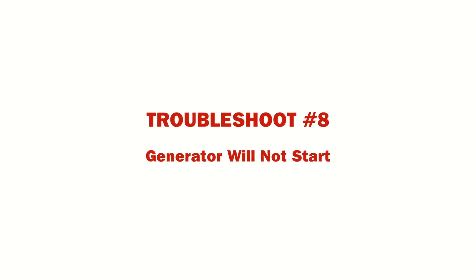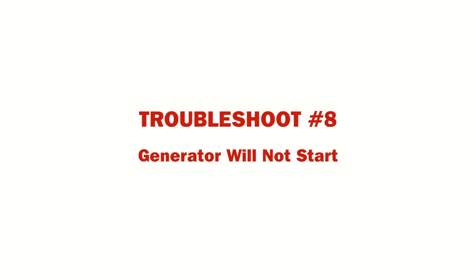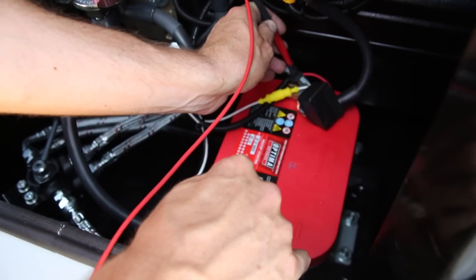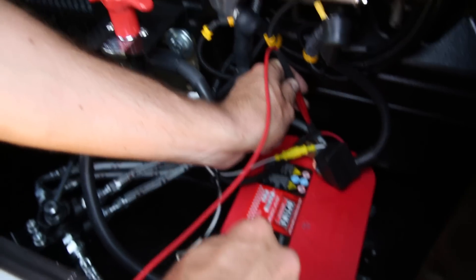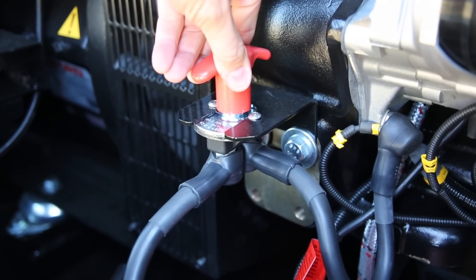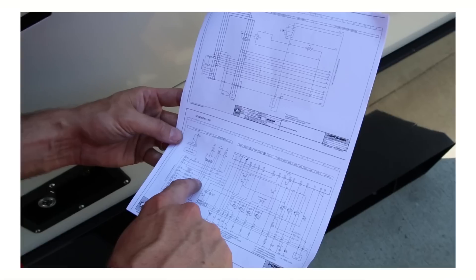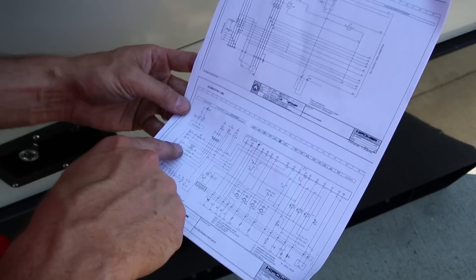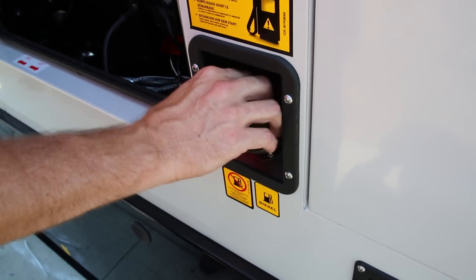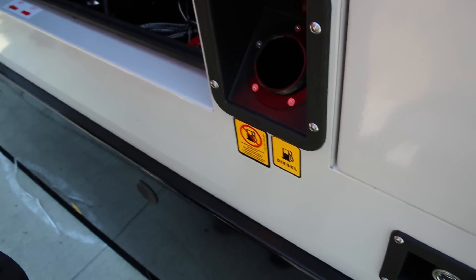One of the most common service calls is regarding the generator not starting. Most reasons for failure to start are the simplest and easiest to fix, such as low battery voltage. The battery should be checked, recharged, or replaced if found to be faulty. If the battery is okay, check if the battery disconnect switch is in the proper position. Check the fuses after referring to the wiring diagram in the owner's manual box. Finally, if the unit will not start, check the fuel supply including tank level and fuel conditions.